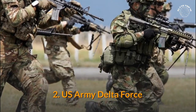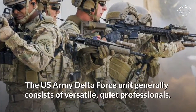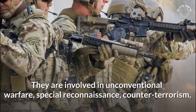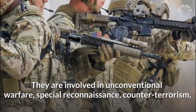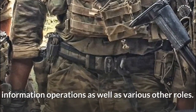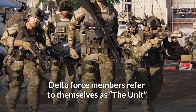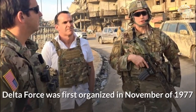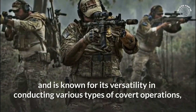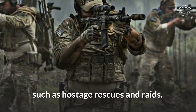Number 2: US Army Delta Force. The US Army Delta Force unit generally consists of versatile, quiet professionals. They are involved in unconventional warfare, special reconnaissance, counter-terrorism, information operations, as well as various other roles. Delta Force members refer to themselves as "the unit." Delta Force was first organized in November of 1977 and is known for its versatility in conducting various types of covert operations, such as hostage rescues and raids.